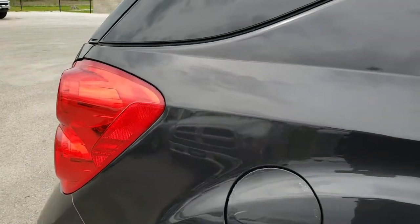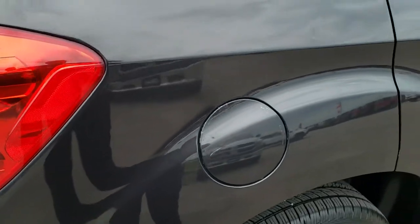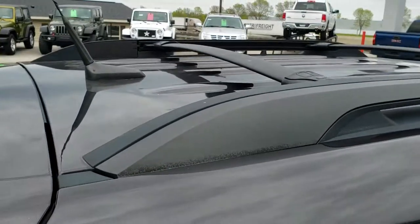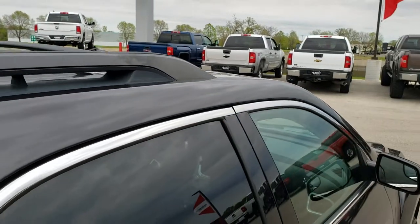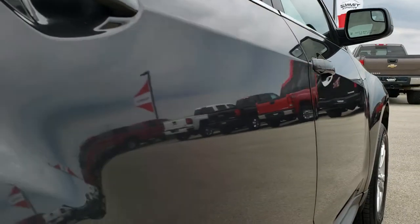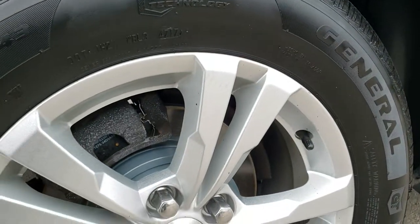We take these HD videos so if you are far away, or even if you're close by and just cannot make the trip down, you can still see the vehicle, hear the vehicle, and get a really good idea of the overall condition before you even get here — especially with a vehicle with a little bit higher mileage like this, you always want to make sure you're getting exactly what you're coming to see.